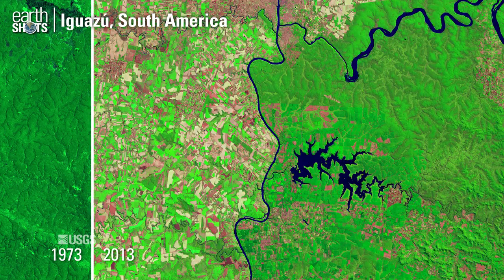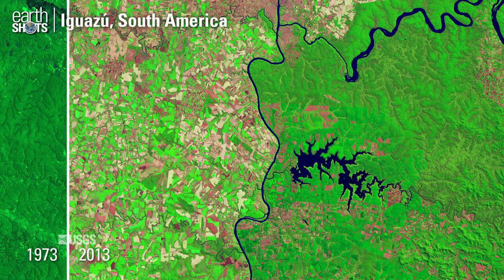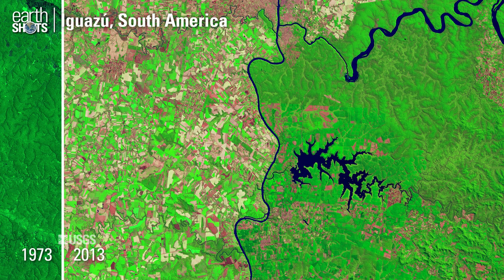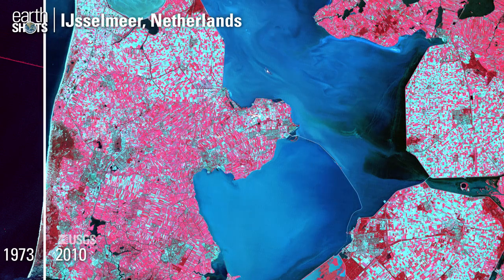Here we can see deforestation over time, along with the formation of a large reservoir. Visible changes to the layout of farmland in the Netherlands.